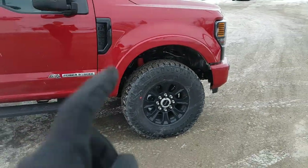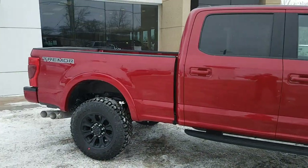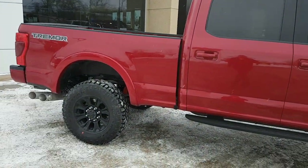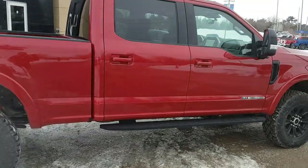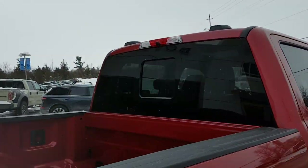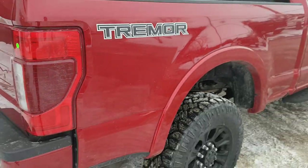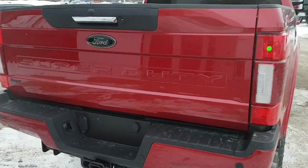You are on 35-inch all-terrain tires that are included with the Tremor package, so yes, this one does have the off-road Tremor package — really nicely equipped truck. You also have that power sliding rear glass window and your six-and-three-quarter bed.